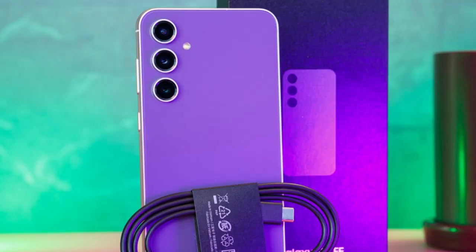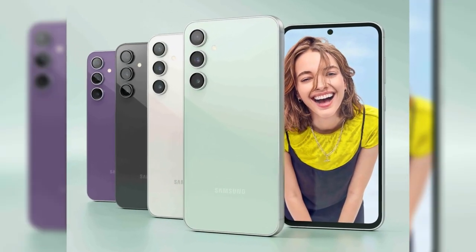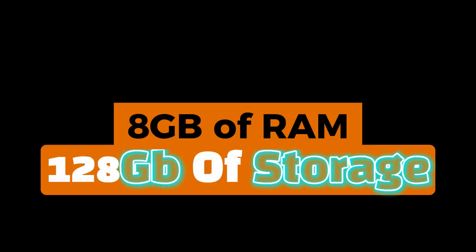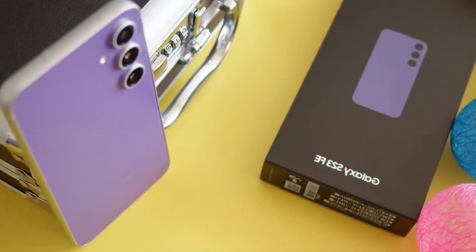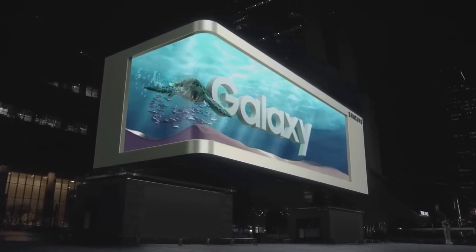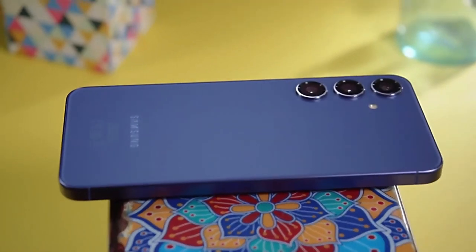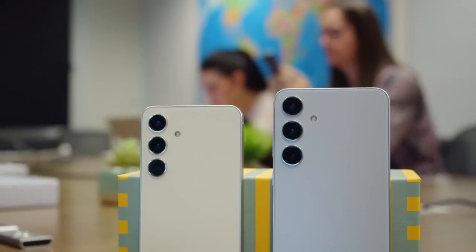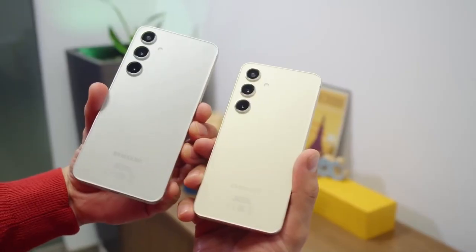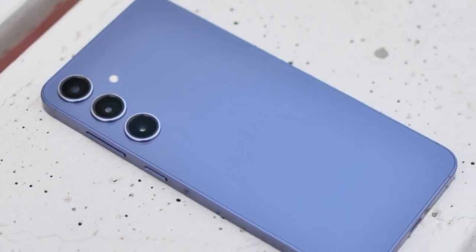But here's the kicker: despite the higher price, don't expect more RAM or storage. The base model will still have 8GB of RAM and 128GB of storage, just like its predecessor — no upgrades here. As for the battery, it's also staying the same: a 4,600 mAh battery with 25W charging. Unfortunately, no faster charging speeds either. Samsung seems to be keeping things steady here, which might be a letdown for some fans.